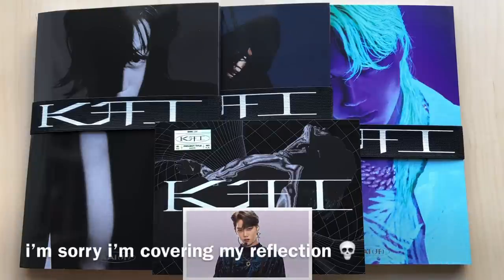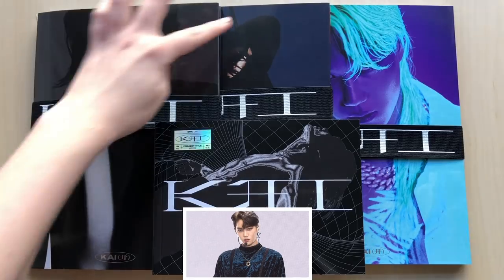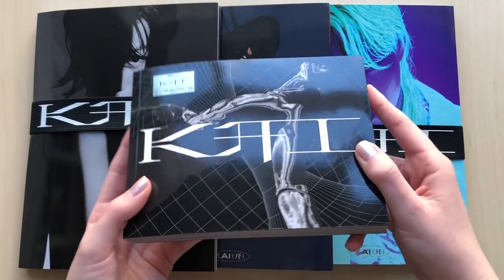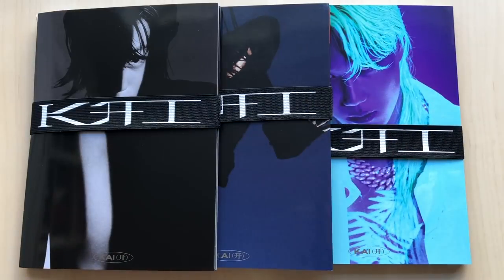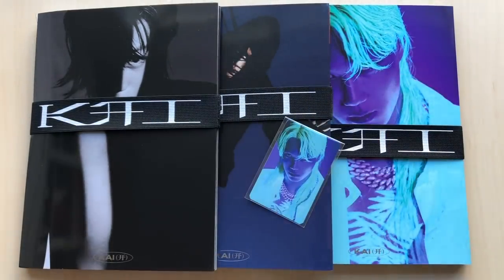Hi guys, today I have Kai's solo debut album — it's self-titled and I'm so excited. I have all three versions right here: I believe it's X, Y, and Z. This one is the flip book version. There are also jewel case versions but I don't think those have released yet. I really like the whole look of his album — this strap thing is really cool. As usual I have these KPop Market 01 freebies, but we'll only go through one of them.